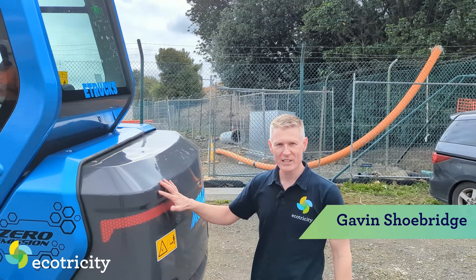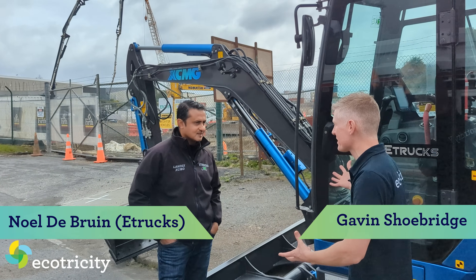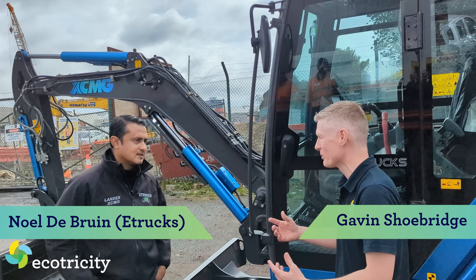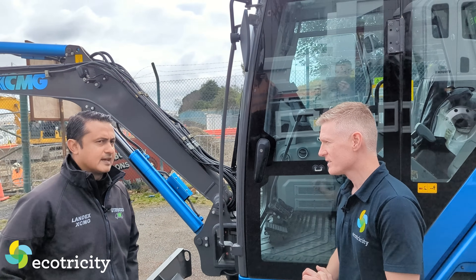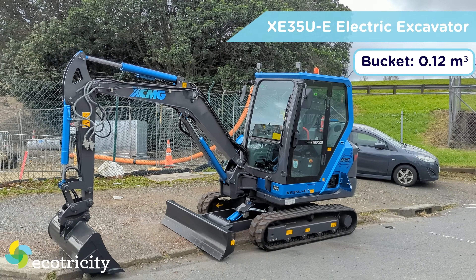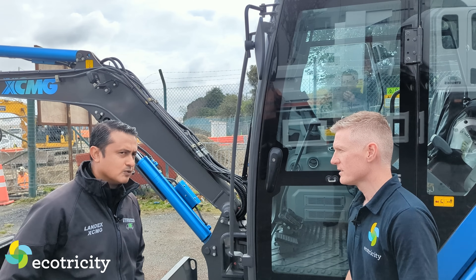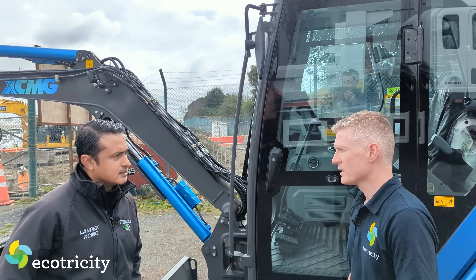This is an electric excavator, and this is Noel. Tell me, why would anyone buy one of these things instead of a traditional combustion one? The main reason I believe in going electric on a digger, especially on commercial sites and residential areas, is the sound pollution.